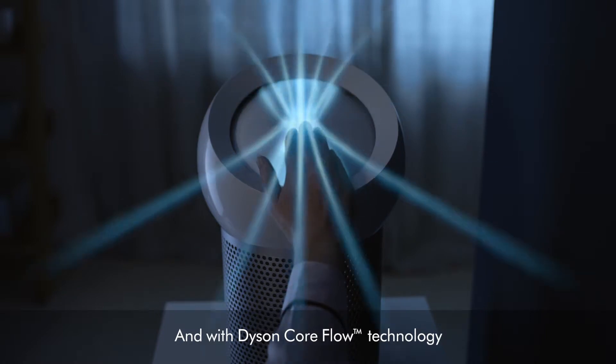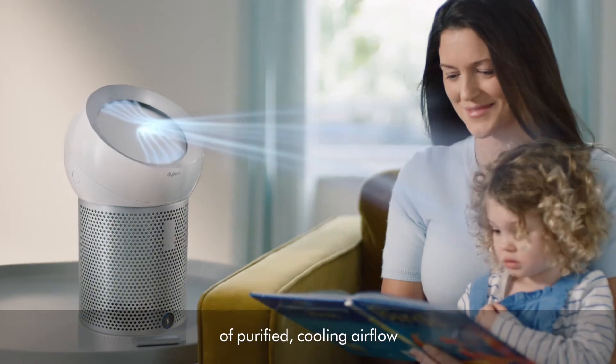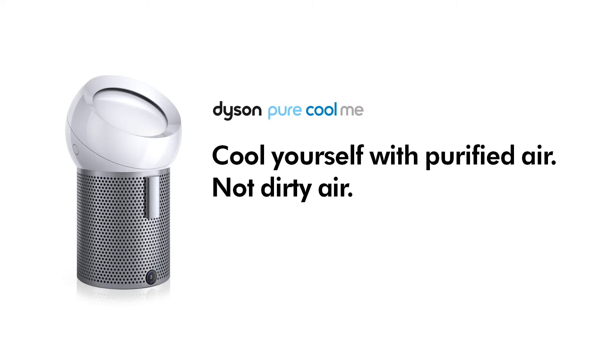And with Dyson CoreFlow technology, you can direct a focused stream of purified cooling airflow precisely where you need it. Cool yourself with purified air, not dirty air.